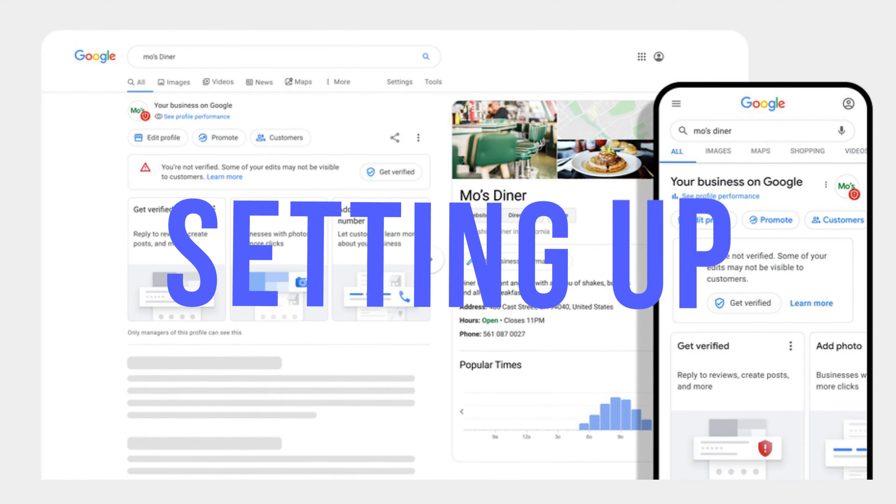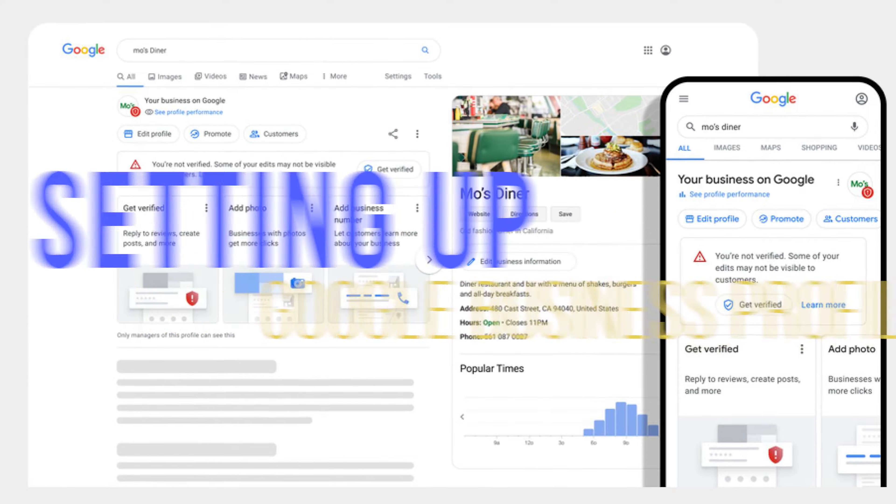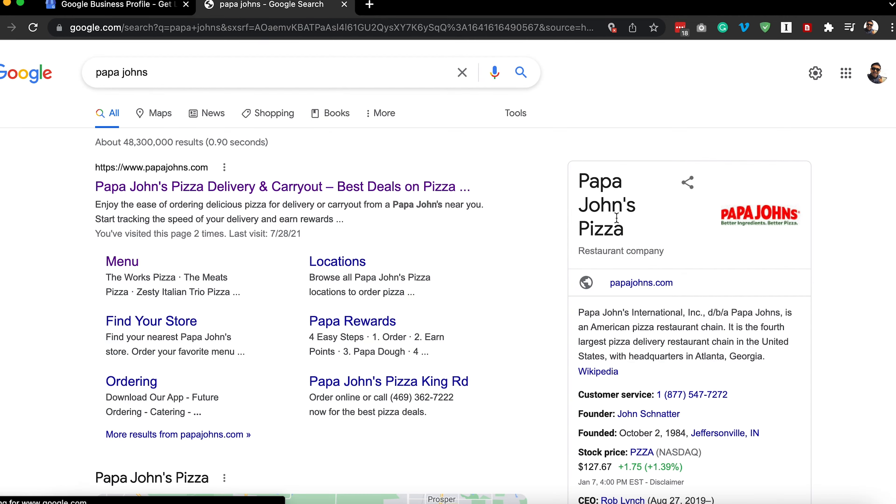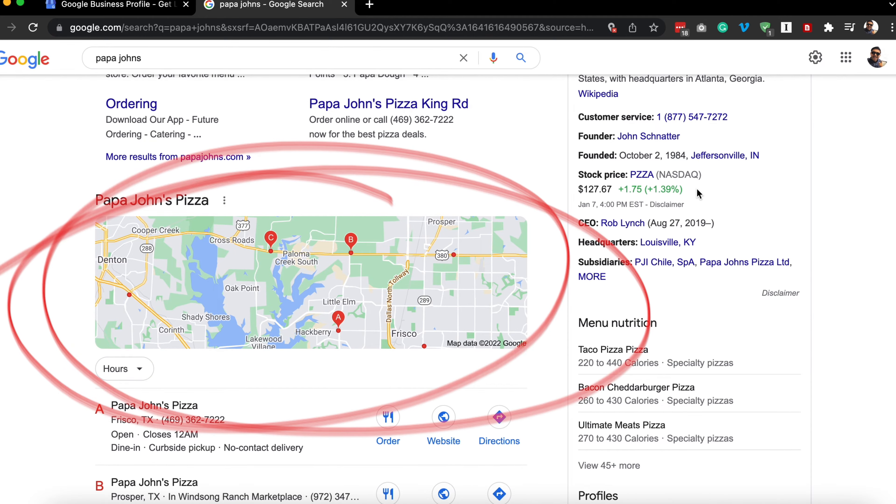Number two is setting up Google Business profiles. On Fiverr, you'll post saying, 'I will set up a Google Business profile for $100.' When you search a business on Google, their name pops up on the right side and also shows up on Google Maps — that's what you're setting up. A lot of people, like a dentist in Dallas, want to appear when people search locally but don't know how. Your job is to make that happen.